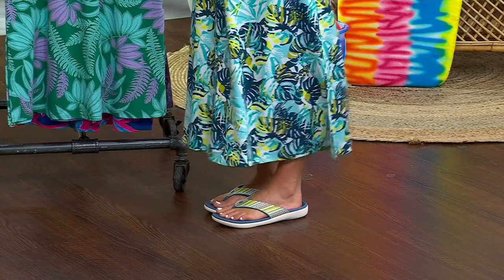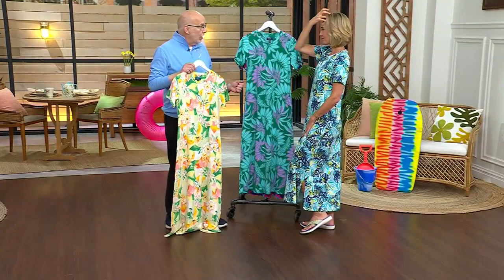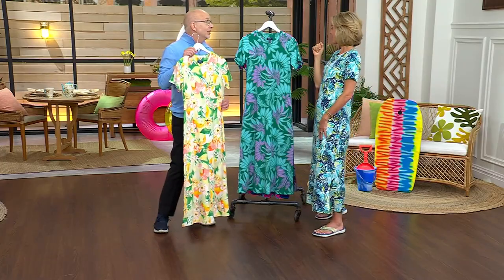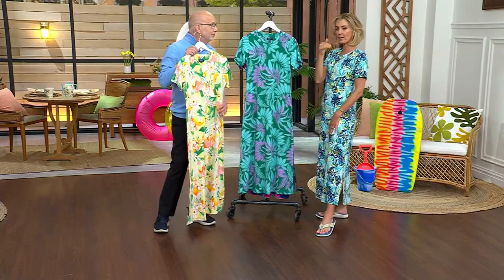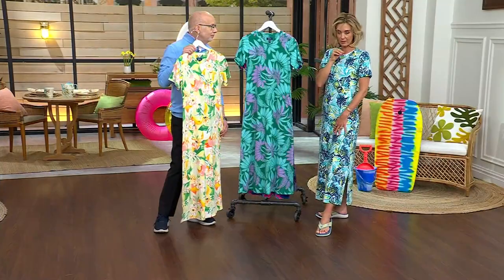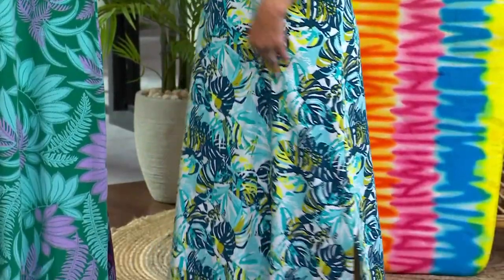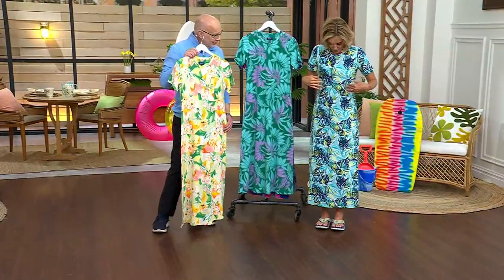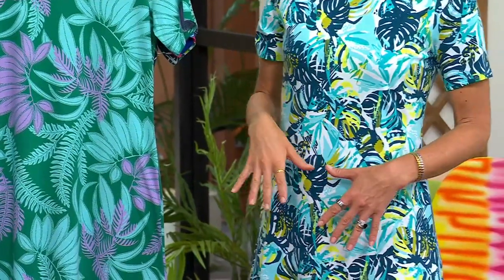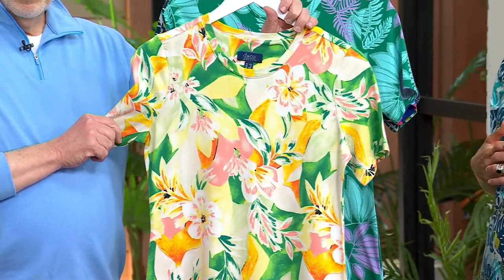There are side slits for ease of wear. We don't always do maxis at Denim and Company, but this year dresses have made a major impact, so we brought some maxis — also available in regular, petite, and tall. I'm in the extra extra small regular; I could do the tall as well since I'm 5'9, but I'm wearing it with flip-flops. The color I have on is the aqua tropical — aquas, navy, a little lime, and a white background.